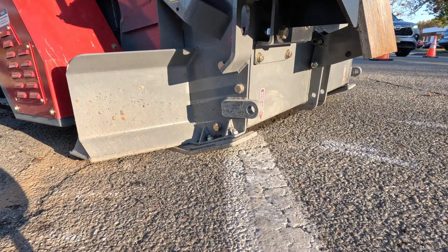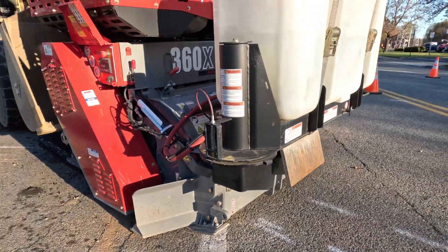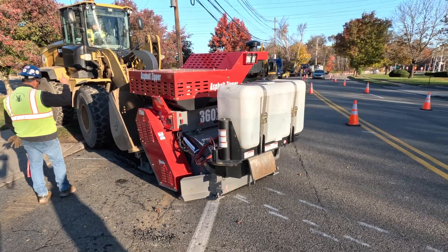The guys love it. You can see today — even if I had to tell them we had a jackhammer trench, they'd ask me to see if we can zip it. They absolutely love it.